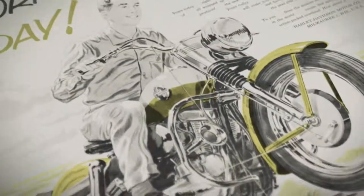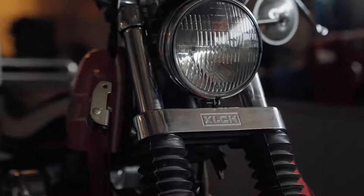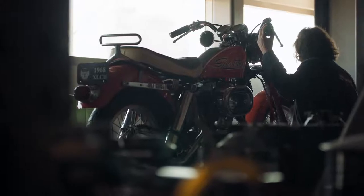In the late 50s, when Sportster was born, it was considered a giant killer. It was a superbike. Whether you're on the flat track, drag strip, or on the street, it was a real performance motorcycle.